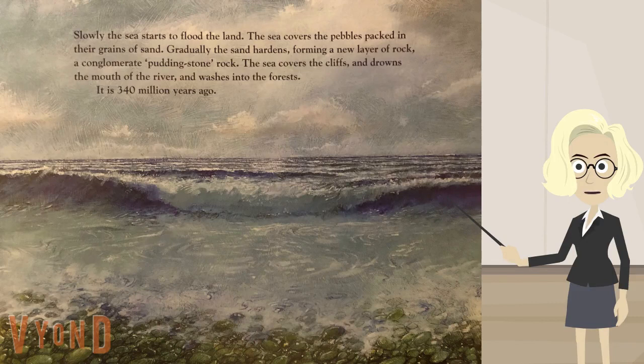Slowly, the sea starts to flood the land. The sea covers the pebbles packed in their grains of sand. Gradually, the sand hardens, forming a new layer of rock — a conglomerate, pudding stone rock. The sea covers the cliffs and drowns the mouth of the river and washes into the forest. It is 340 million years ago.